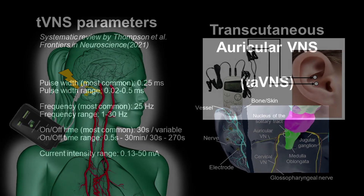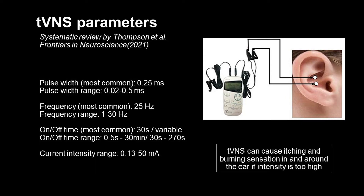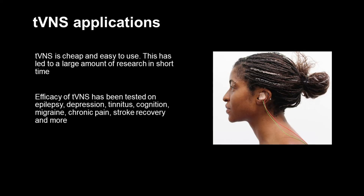For tVNS, similar stimulation frequencies and pulse durations are used as in the invasive counterpart. Stimulation intensities vary, but are limited given that higher intensities can cause some uncomfortable sensations. Because of the low cost and ease of use, a wide range of tVNS parameters has been explored. It has also been tried on a variety of psychiatric and neurological disorders, or even to improve cognition in healthy individuals.